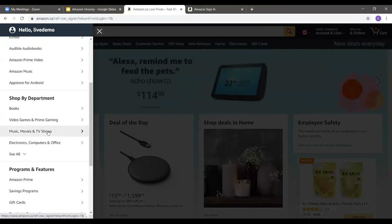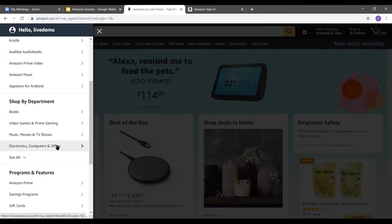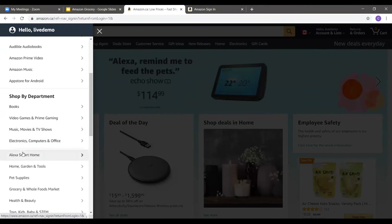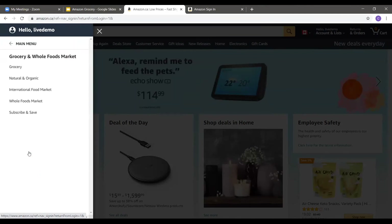Here is the content bar. I'm going to look for Shop by Departments, then See All. Right here is Grocery and Whole Foods Market. So here are all the options: Grocery, Natural and Organic, International Food Market, Whole Foods Market, and Subscribe and Save. We are going to go to Grocery.